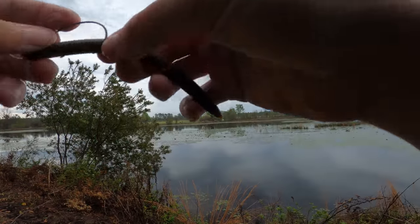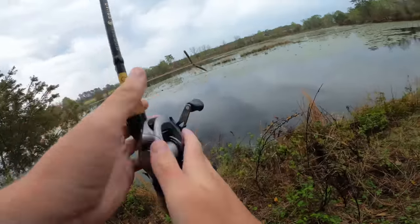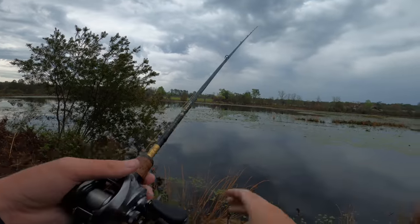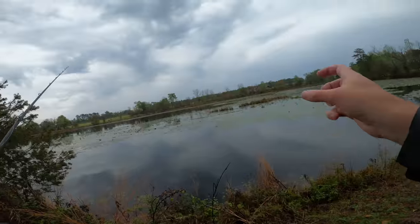I noticed he was looking at it for a while, very slowly coming up. So I'm going to really slowly work this worm — it has a really cool action on the way down, super slow sinking. I almost want to put a weight on it but there's so much hydrilla at the bottom that if you have a bullet weight it gets into the hydrilla and they can't really find the worm. The hydrilla out here isn't even the good healthy kind — it's like just mush.